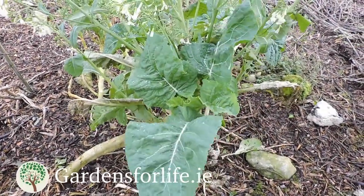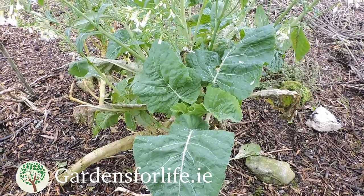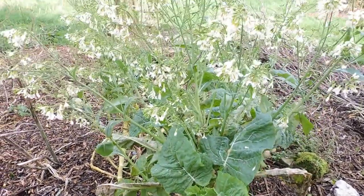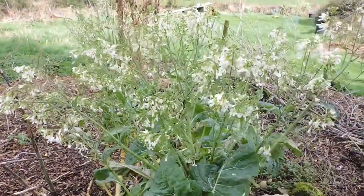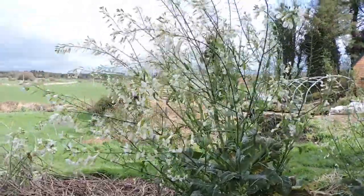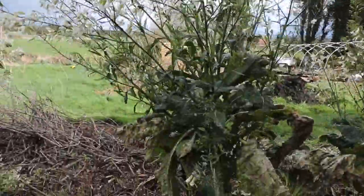Inside our Jerusalem artichoke patch we have some perennial kale — it's a Portuguese variety called walking stick kale and it's actually just flowering at the moment. Definitely wanted to take this opportunity to show you guys these. They do get quite tall; this is over two meters now. It's quite a substantial plant.